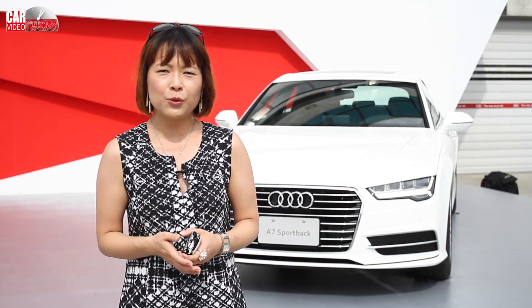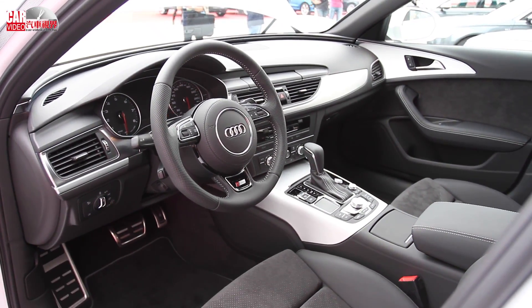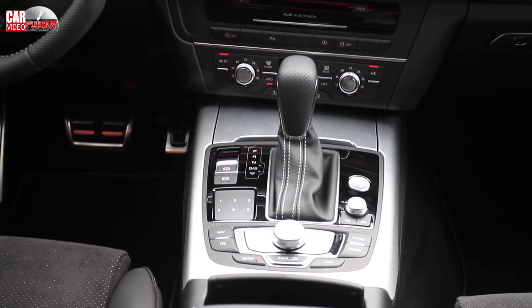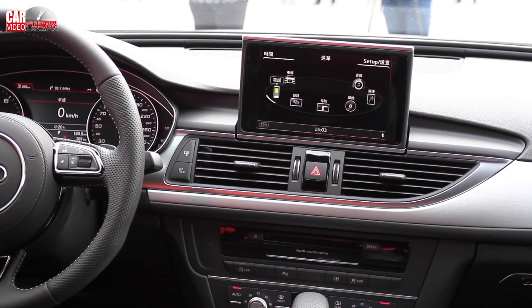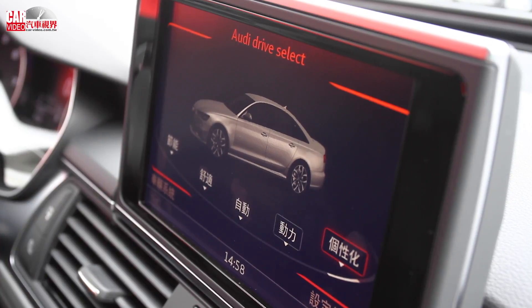In the Audi A6 and A7, the rear appearance has been updated. This time we made a new change with a new model, also added to the A6 and A7. We added a 3G plus MMI system.